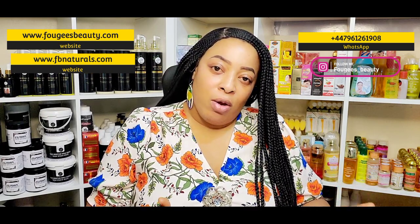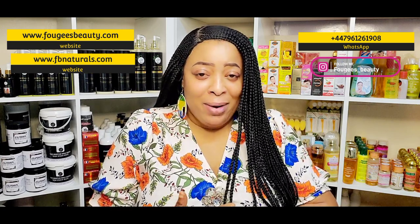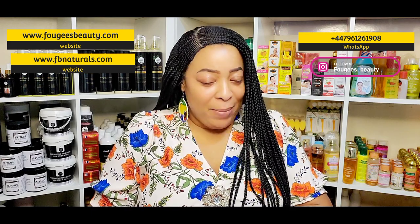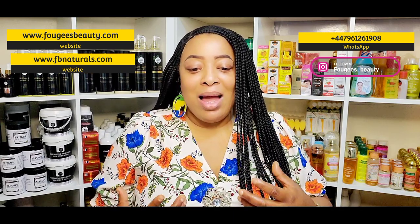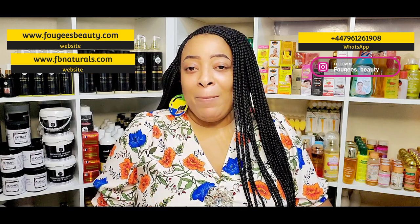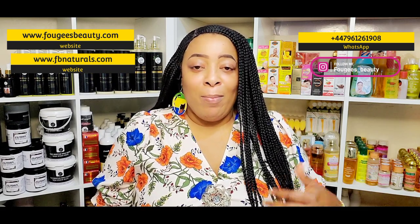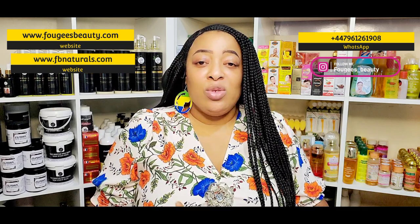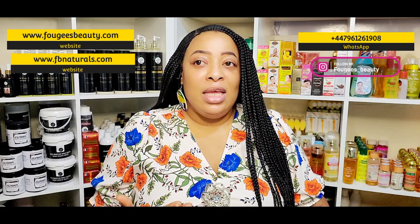Number four is to apply your whitening and bleaching creams at night. Not only will you get better results, you are also protecting your skin from UV and environmental damage. Make sure you apply it at least two hours before you go to bed — you don't want to rub cream off onto your bed sheets. You want it to stay on your body and do what it's supposed to do.